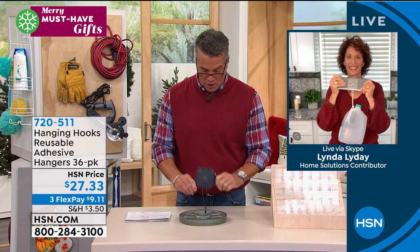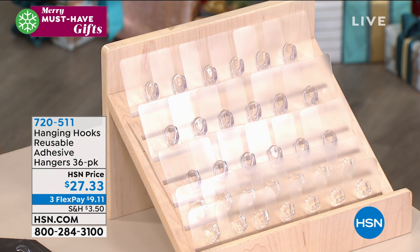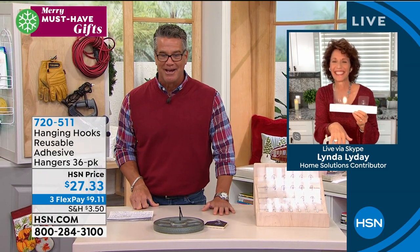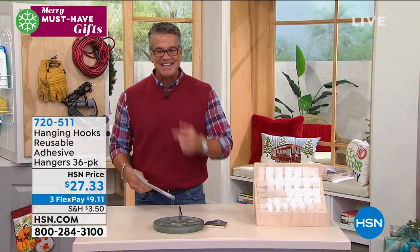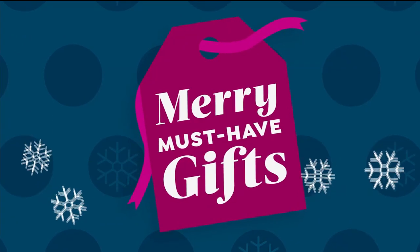Ladies, if you're looking for a gift for your guy, guys' gifts don't have to be glamorous. They will love these — they'll use them in their workshop, anywhere, and they won't be throwing stuff around as long as they've got hooks. Item number 720-511 to order. This is all called must-have gifts — lots of affordable gifts to get your houses ready for holiday season.